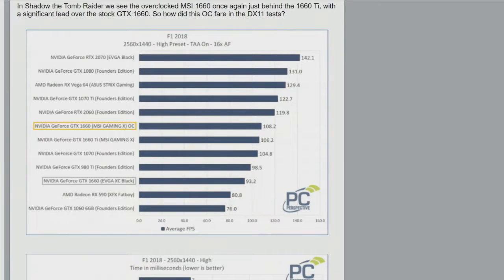At 1440p with overclocking, it jumped three or four places in the chart and was right up there with the 1070 — actually faster than a 1070. It seems like 128 fewer CUDA cores doesn't make that big a difference at 1080p. The roughly 50% more memory bandwidth on the Ti doesn't seem to make a difference either.